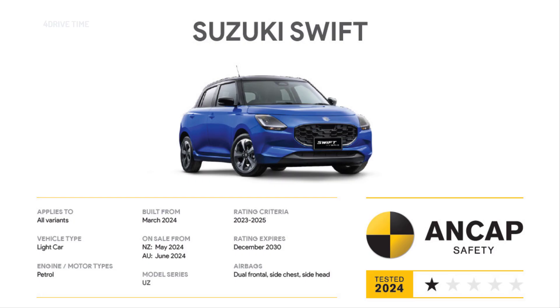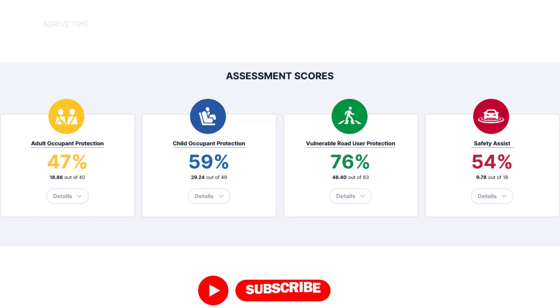Recently, it also underwent crash tests conducted by ANCAP, and this time it has only managed to score just a one-star safety rating. Let's have a look at the crash test result in detail.